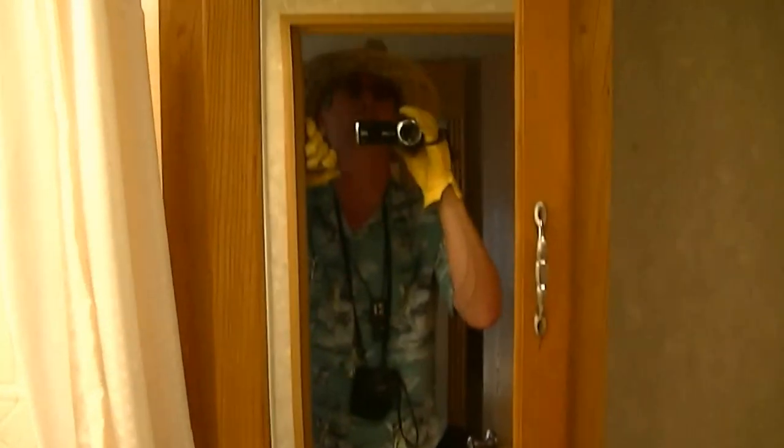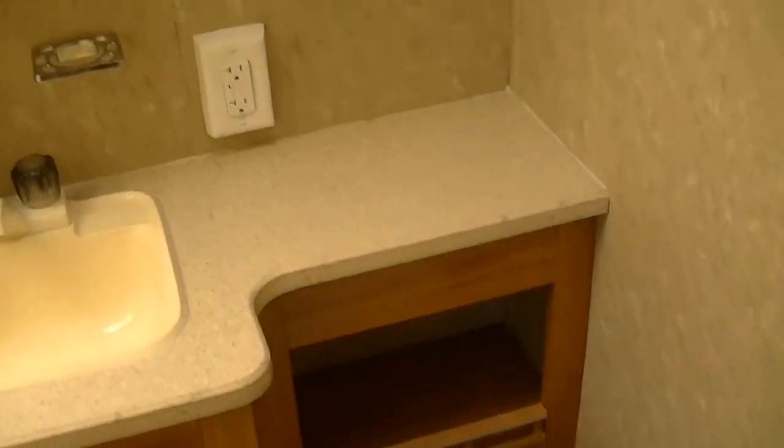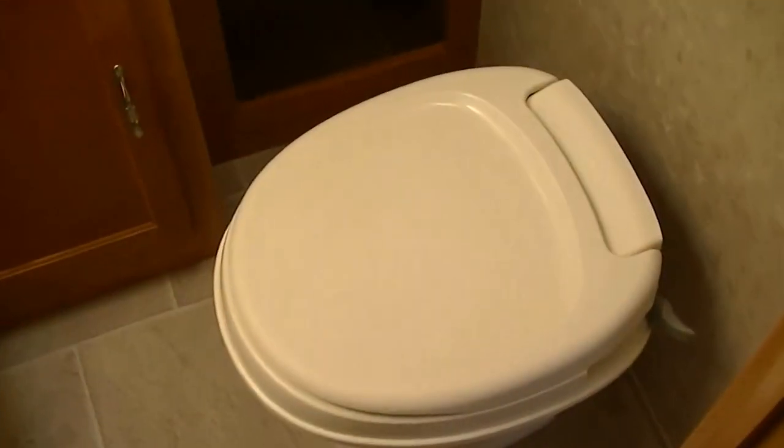Last but not least, no more waiting in line for the bug-infested public shower when you have your own. You've got a vanity for washing hands and brushing teeth, and you will not have to worry about making that late-night trip down to the public facilities. It's right here — you're done.